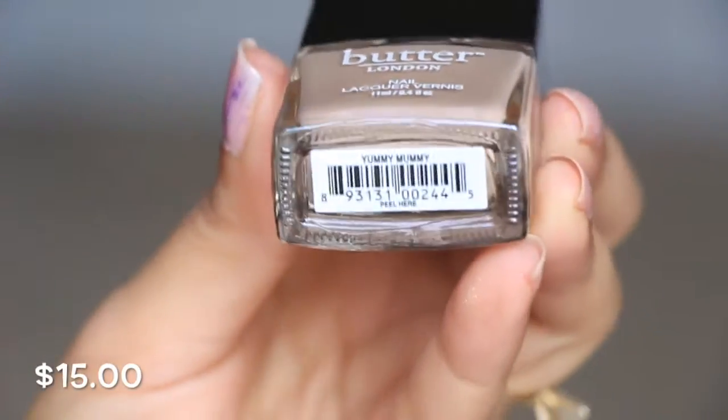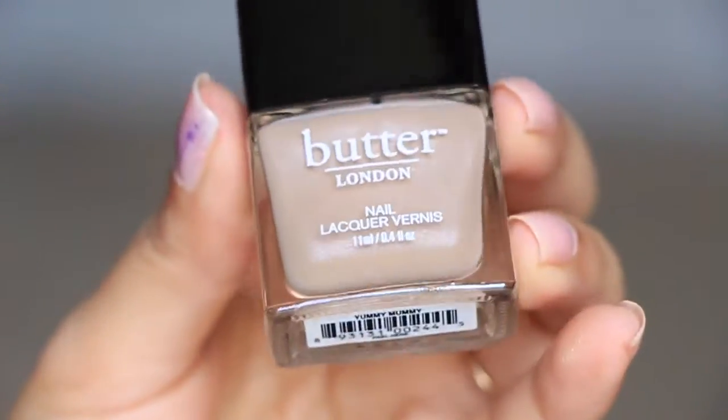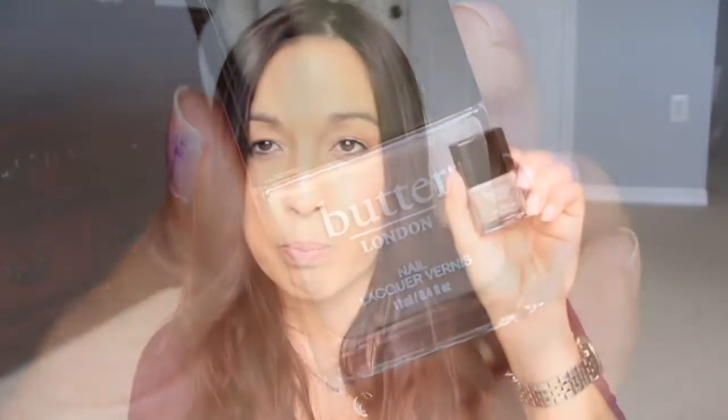It's a Butter London polish and it's beautiful. It says lift to open. This one is in the shade Yummy Mummy — this is beautiful. I think I'm going to take the polish off my fingers and put this one on. This is so pretty — it's just like a very neutral, really beautiful shade. I can't wait to put this on. It's a beige.